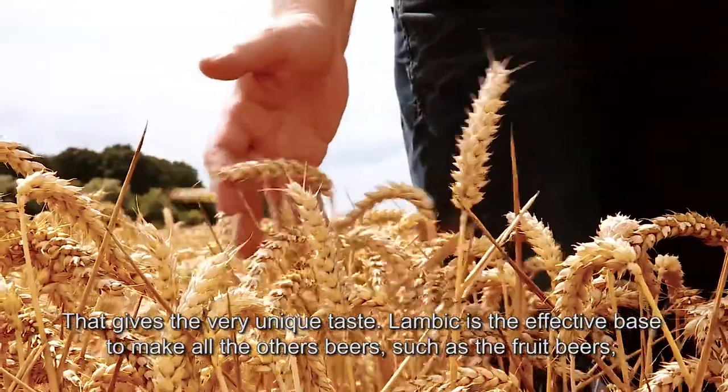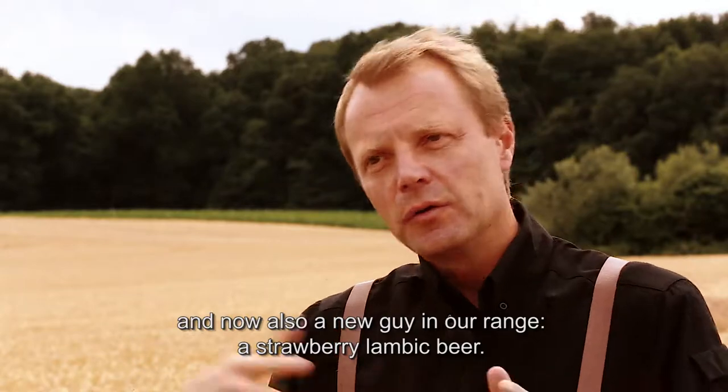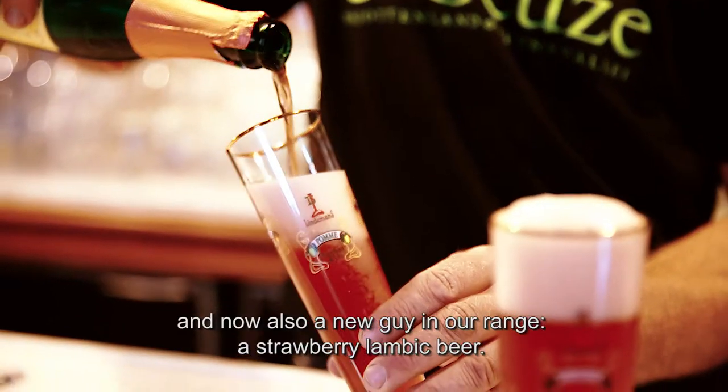Lambic is in fact the base to make all the other beers, like the fruit beers, and now also a new addition to our range — the strawberry Lambic beer.